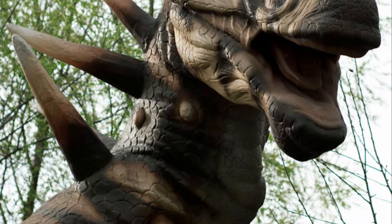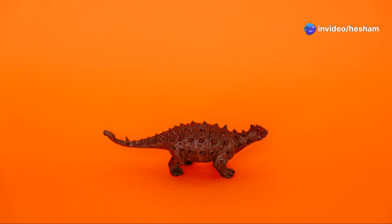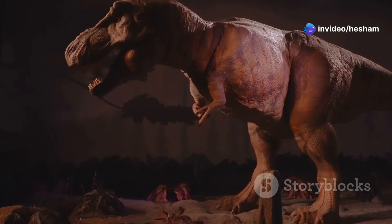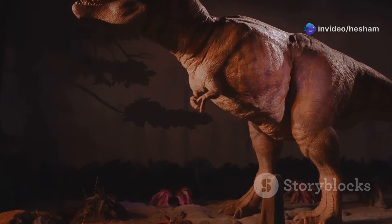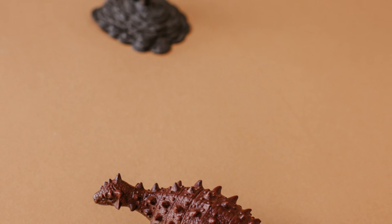Its most famous features were its plates and spikes. It had 17 plates running down its back and tail. Scientists believe these plates may have been used for display or defense. The Stegosaurus also had four spikes on its tail. These spikes were very sharp and could have been used to defend against predators.